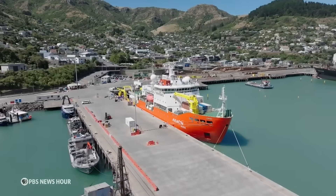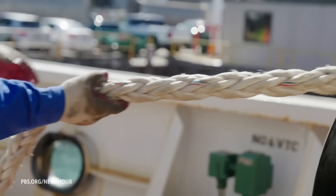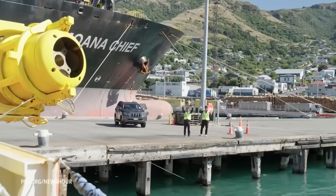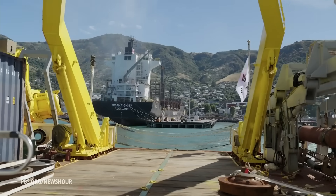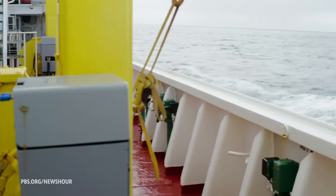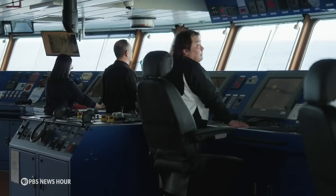60 degrees latitude, Lisa, about 160 west of longitude, right in the middle of the Southern Ocean. And normally this would be a wild ride, but we've had a very benign cruise so far, having left New Zealand a little less than a week ago, chugging along at about 10 or 11 knots, making our way down to West Antarctica and the Thwaites Glacier.